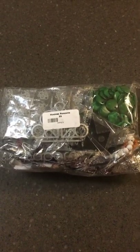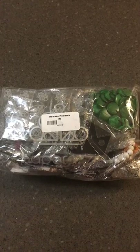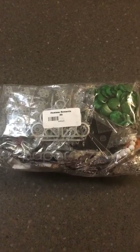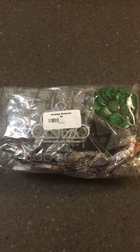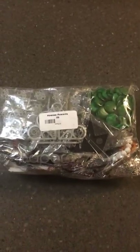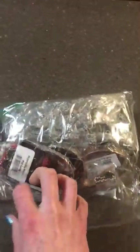As a Paparazzi consultant we are given hostess rewards — bonus rewards, absolutely free jewelry — just for purchasing jewelry. Right now you're seeing a hostess rewards bundle that is 23 pieces, meaning I had purchased 230 pieces of Paparazzi jewelry. For every 10 pieces of Paparazzi jewelry they give you what's called the hostess rewards, and the hostess rewards are completely free to us. I thought it would be fun to open up my hostess rewards on camera to give you consultants an idea of what comes in hostess rewards.